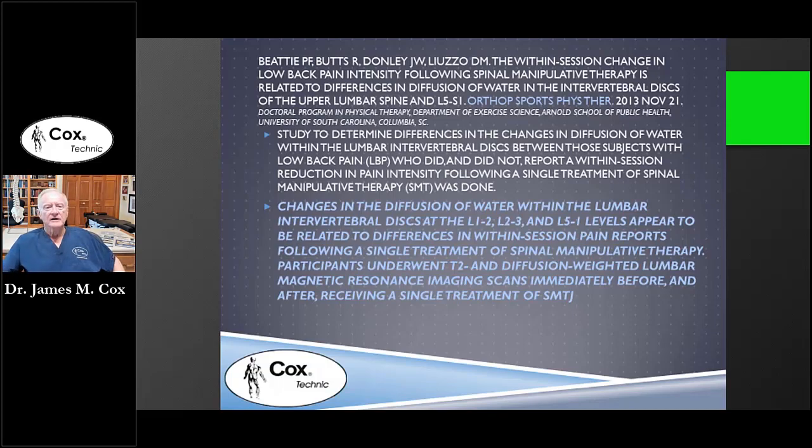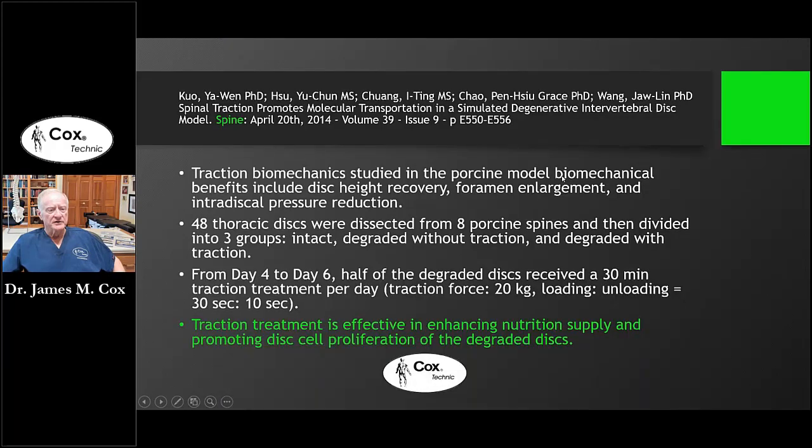This is another factor indicating success in relief of pain and disability from spinal manipulation. Think about that as I reference the paper by Kuo that we just looked at. Traction treatment is effective in enhancing the nutrient supply, as this increased water flow into the disc takes place, promoting disc cell proliferation.